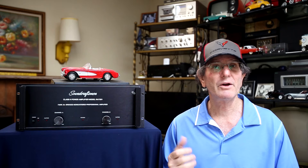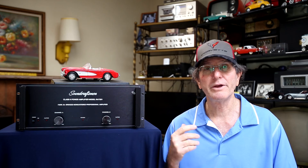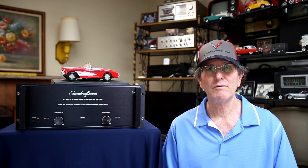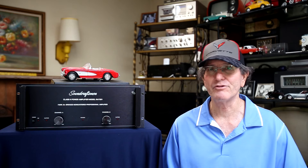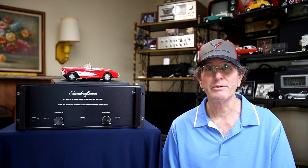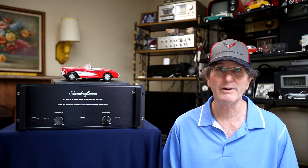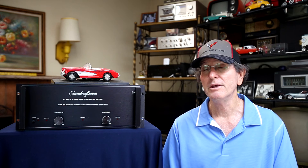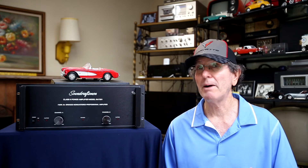If you play this really loud it gets a little warm, never really hot to where you can't touch the heat sinks, but you'd want some ventilation. At normal listening levels — 5, 10, 15, 20 watts — it doesn't get more than just a little warm. It doesn't lack anything with highs, lows, midrange, or imaging; it's just a good power amp. I think Soundcraftsmen does a good job with their amplifiers, and if you happen to find one of these I'd highly recommend picking it up, provided you test it and listen for hum or anything unusual.